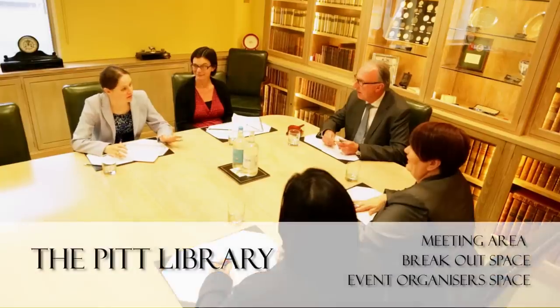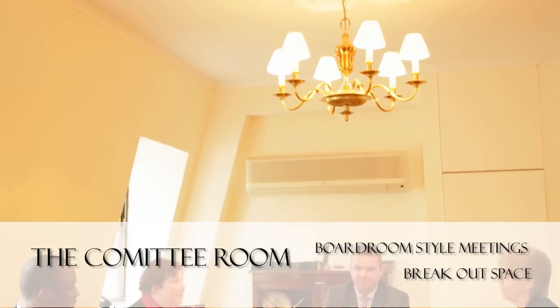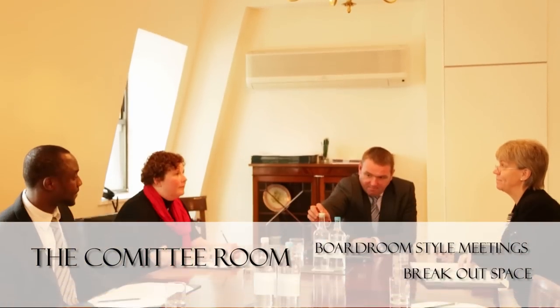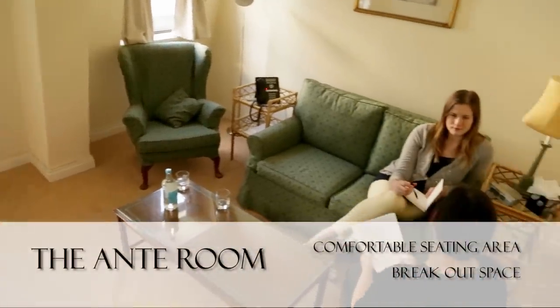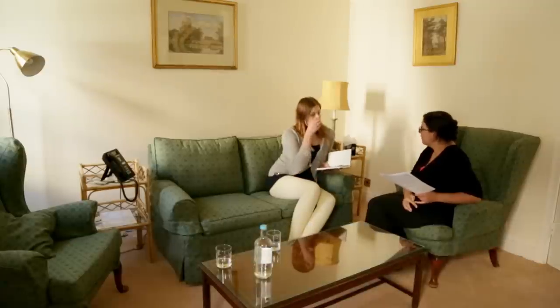The Pit Library is on the ground floor, which makes it perfect for managers' meetings, organisers, and as a breakout space. On the third floor we have the Committee Room and Ante Room. The Committee Room is used for boardroom-style meetings, and the Ante Room is a sitting area for three people.